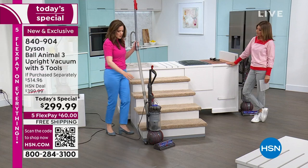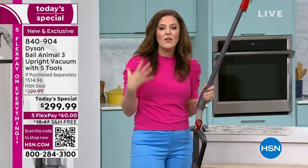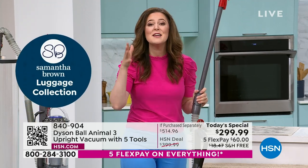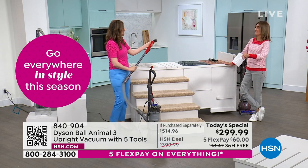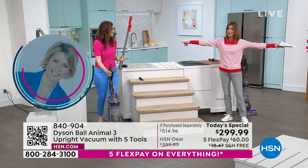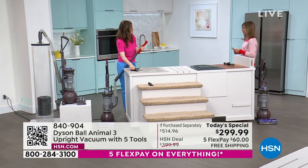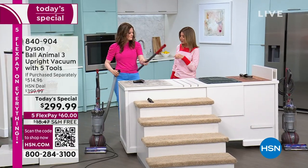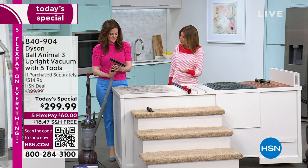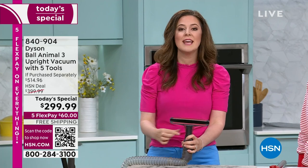It only weighs 17.4 pounds, and with this reach you don't even have to carry it up the stairs. I did a test in my home — from the back of the house to the front it reached all the way — 50 feet combined. I could leave the vacuum in one bedroom and vacuum the other bedroom across the hall. The most powerful suction transfers whether you're on floors, carpeting, hardwood, tile, linoleum, or using handheld tools.